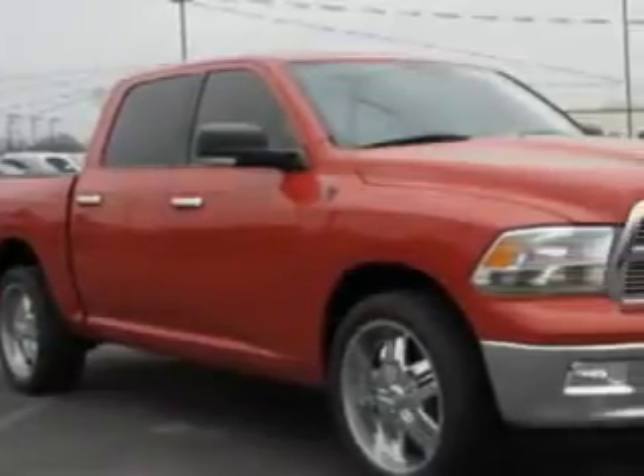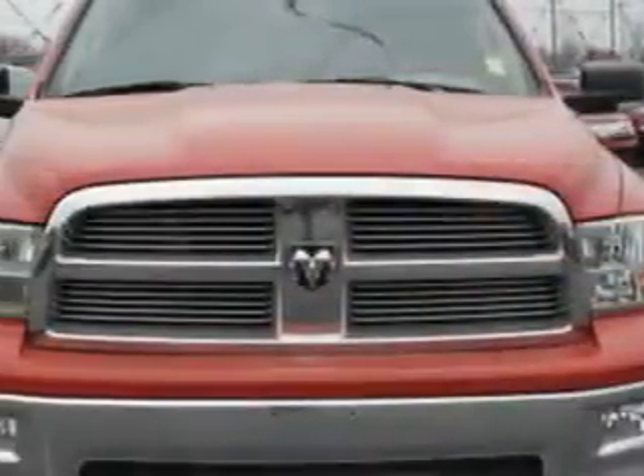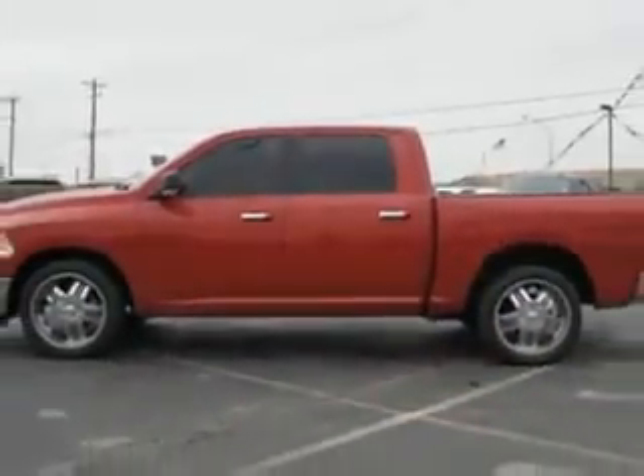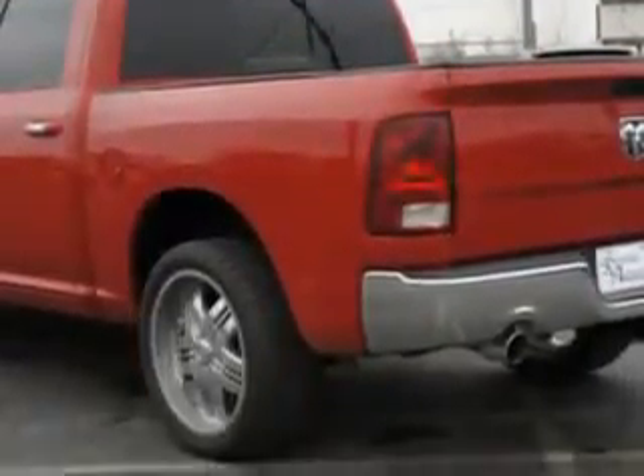Riverside Autoplex of Muscogee knows you want more in a car. You have a purpose for your vehicle. Check out this flame-red clear-coat 2010 Dodge Ram 1500 Crew Cab SLT, equipped with an 8-cylinder engine and an automatic transmission.